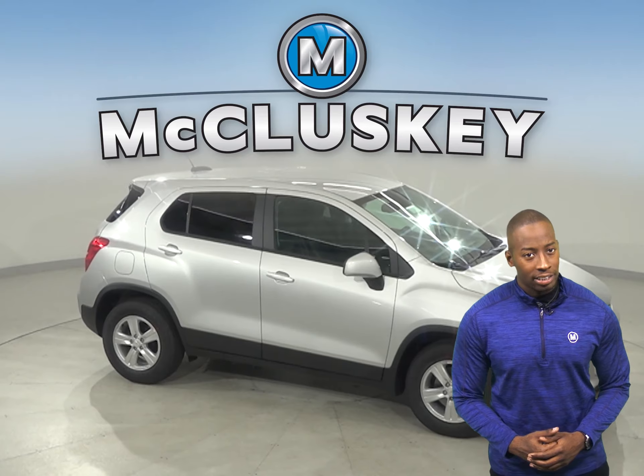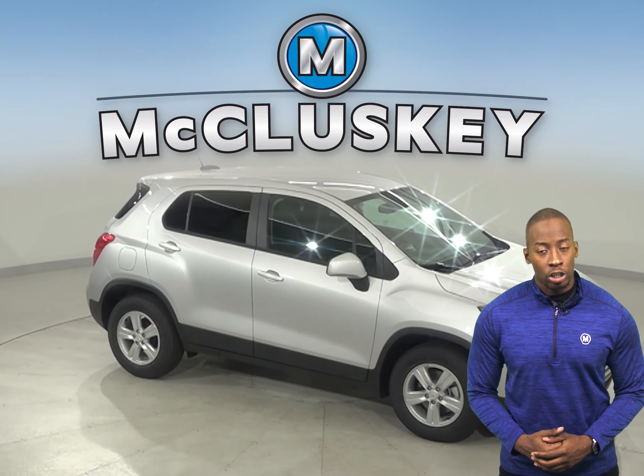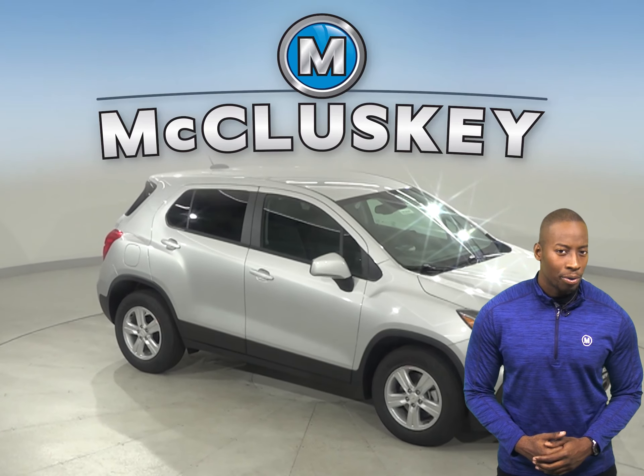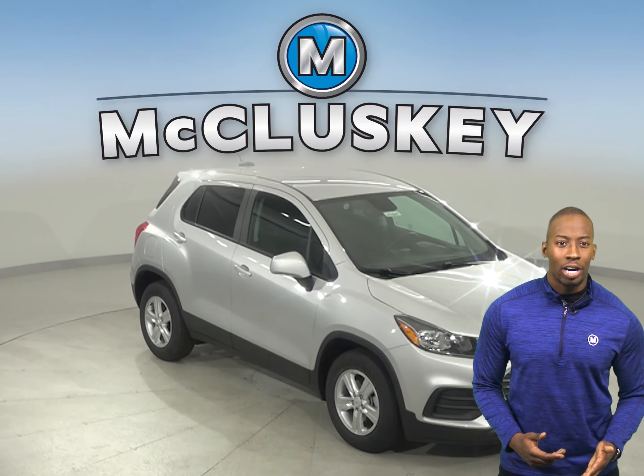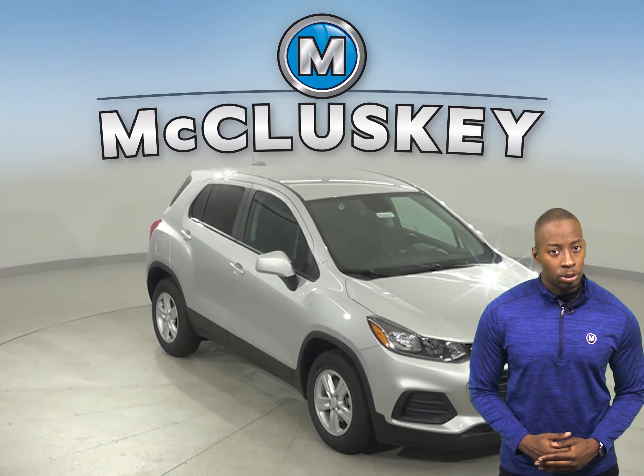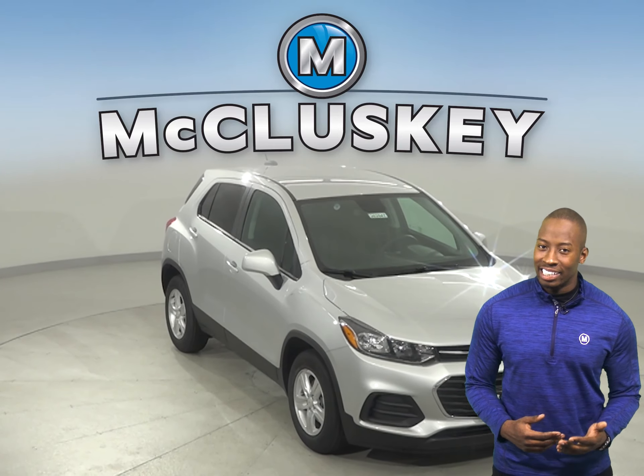For better stopping, the Trax's standard front brake rotors are larger than those on the Kia Soul. In the 60-0 braking and stopping test performed by Motor Trend, the Chevrolet Trax stops one foot sooner than the Kia Soul.